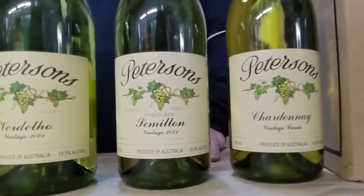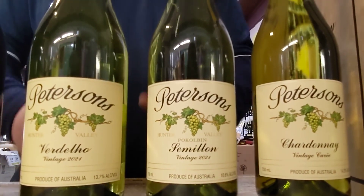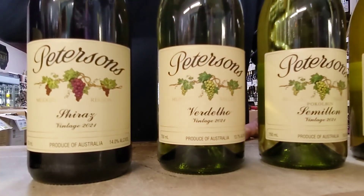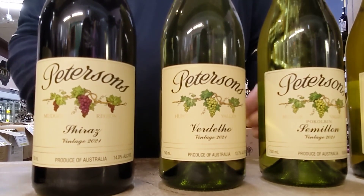The next one in the lineup is the Petersons Semillon. The Semillon is fresh and rounded with lots of zesty goodness. The third wine in the lineup today is the Vidalos. With the Vidalos you can expect notes of tropical fruits and citrus, and it will have a clean finish on the wine.